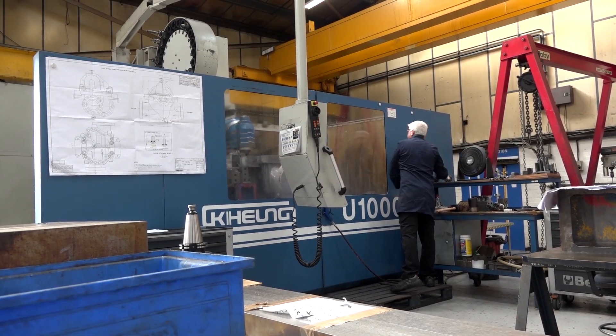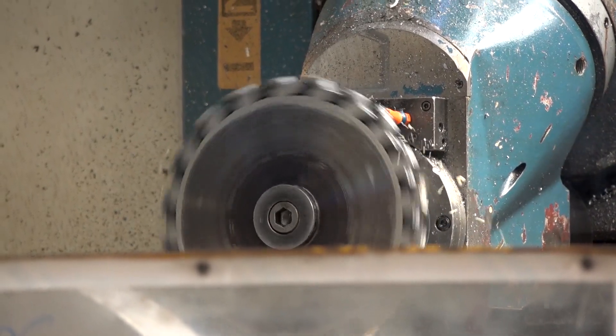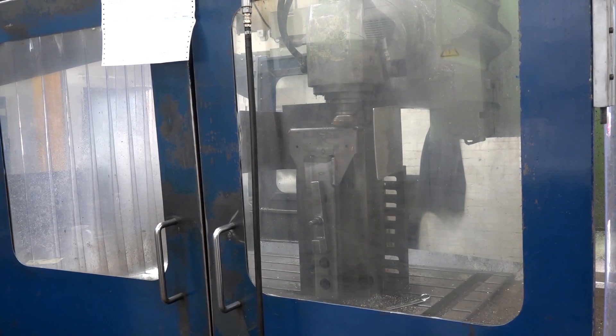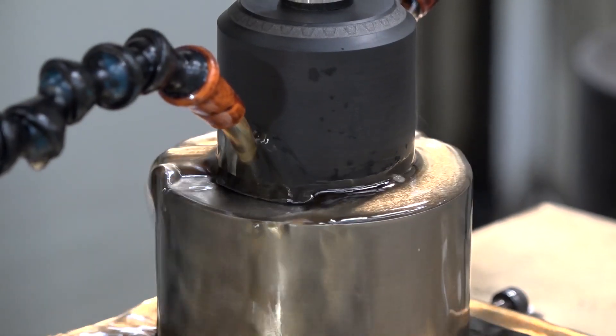We utilize a plethora of equipment from five-axis laser cutting, large milling to four metres, five-axis milling machines, wire erosion, EDM, and spark erosion. We operate out of four units plus another site over in Wolverhampton — this is the Willan Hall site. We've got ISO 9001, AS9100 and NAPCAP accredited for EDM.